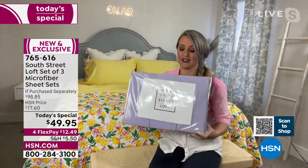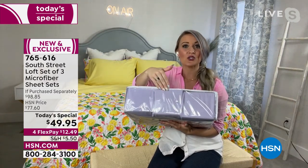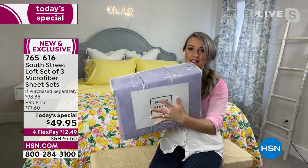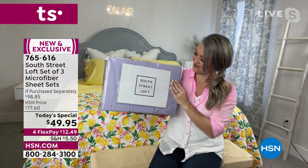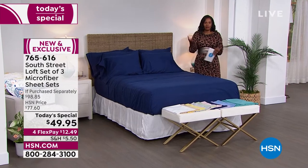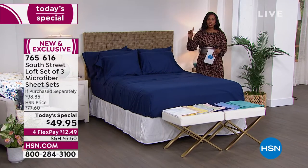You can have one set on your bed, one in your linen closet, and one in your hamper. Let me show you the packaging — you receive one package with all three sets inside: the solid, the embossed swiss dot, and the embossed window pane, all the same color, beautifully saturated. I love that they're packaged together — easy, cohesive, and all in one.